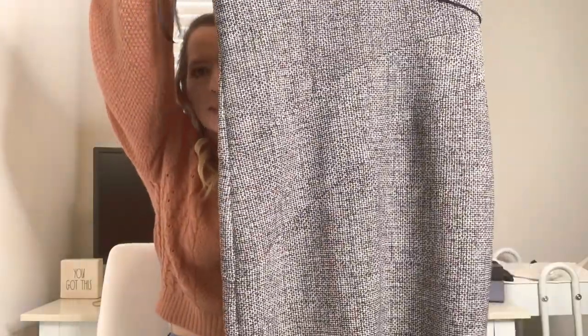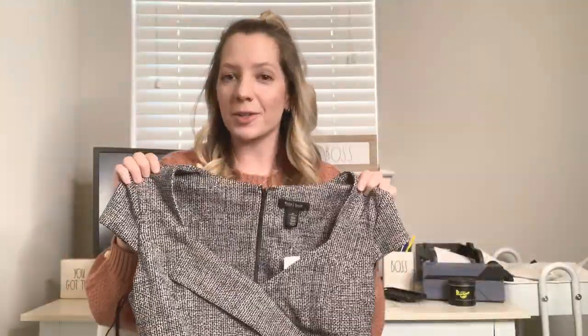The next item I picked up is new with tags. I find so much new-with-tags stuff at the bins — I just can't believe the things people donate. This is a White House Black Market size 12 career dress, new with tags. It's a perfect staple. Even though everyone's saying career wear isn't selling, I'm going to still give this a shot — good brand, new with tags, I think this will do really well.